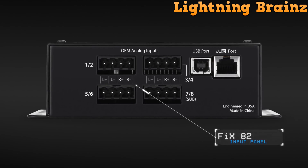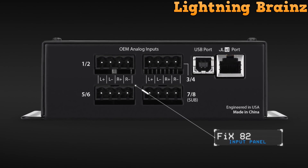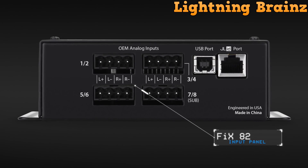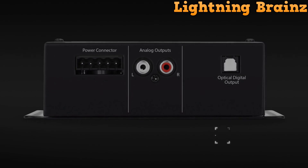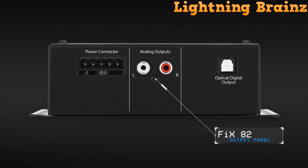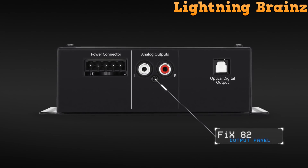Additionally, it supports user adjustments via PC-running TUN software, allowing fine-tuning of output signals with graphic equalizers and diagnostic panels. The Fix 86 DSP makes achieving great sound from factory stereos effortless, now with fader retention and subwoofer output for enhanced audio control and performance.